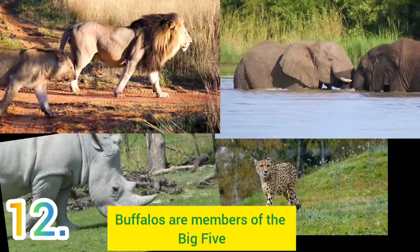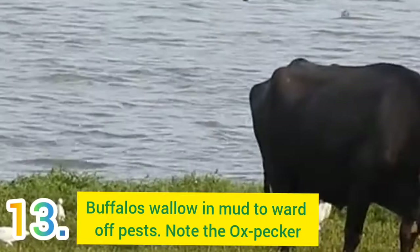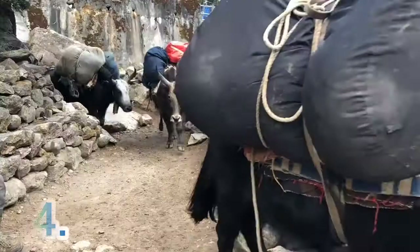Number 13: Buffaloes will wallow in mud to relieve themselves from pests like mites and ticks. In the absence of mud, a buffalo is in the symbiotic company of an oxpecker, a bird that perches on buffaloes to peck on the parasites on the buffalo's body. Number 14: A buffalo's hide can be as thick as 2 inches in some parts.